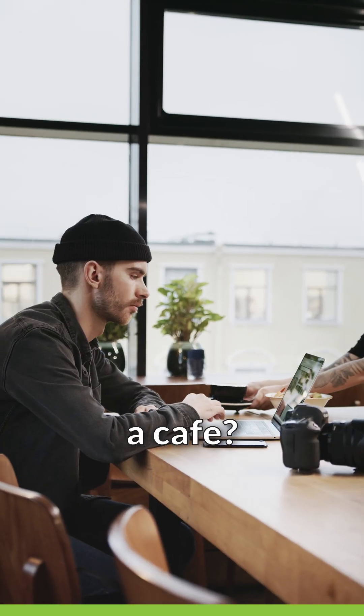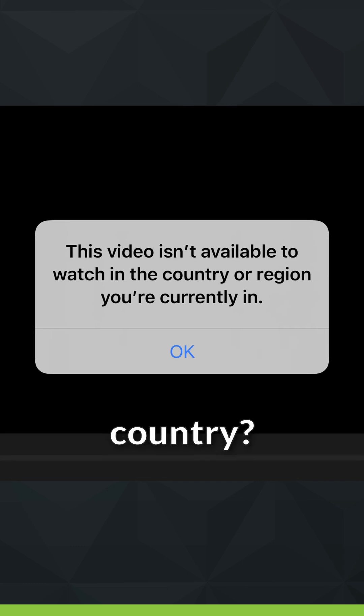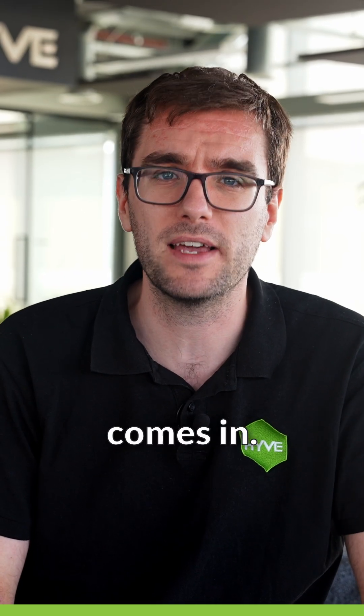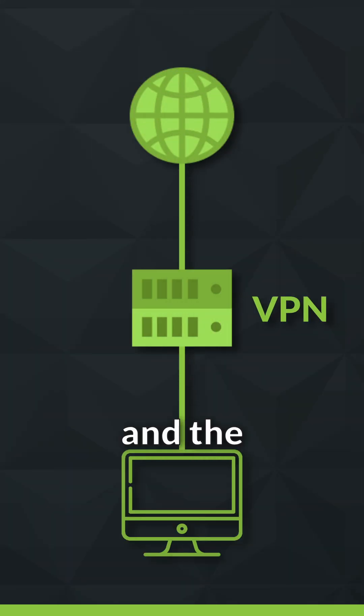Have you ever used free Wi-Fi at a cafe? Or tried watching a video only to see 'this content isn't available in your country'? This is where a VPN comes in. VPN stands for Virtual Private Network. It creates a secure, encrypted connection between your device and the internet, like a private tunnel for your data.